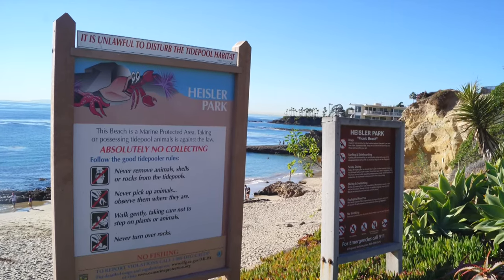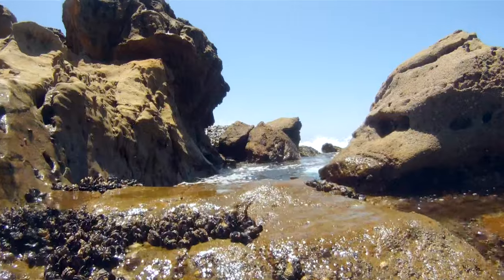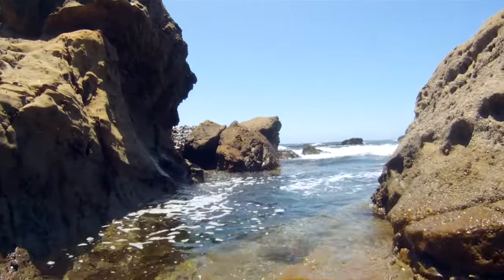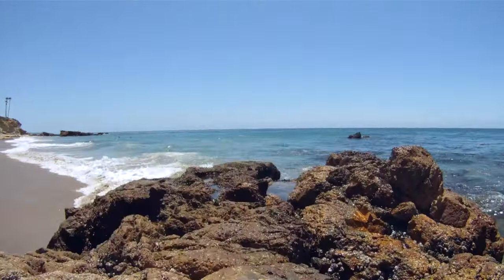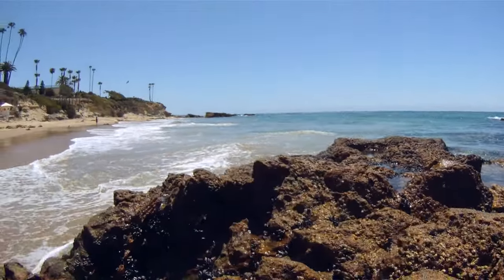Heisler Park is located just to the north of Main Beach in Laguna, California. Many visitors will walk by on the top of the bluff, view the incredible scenery and beaches below, and not know that there are some pretty good tide pools right below on the beach.